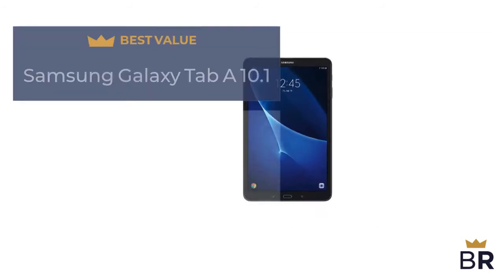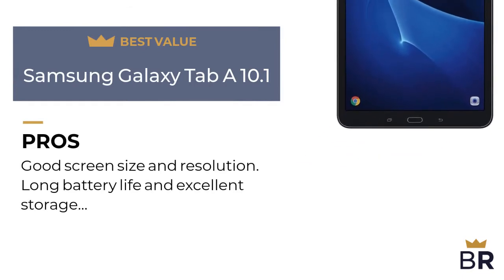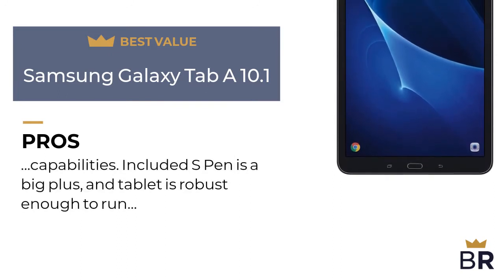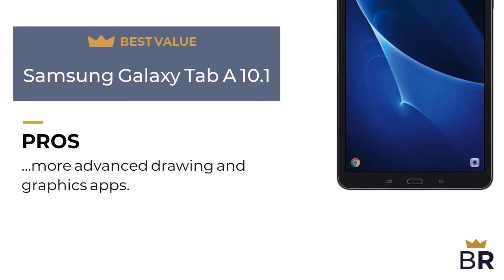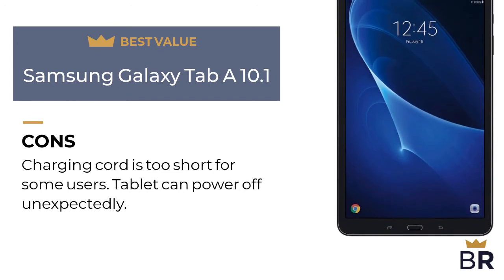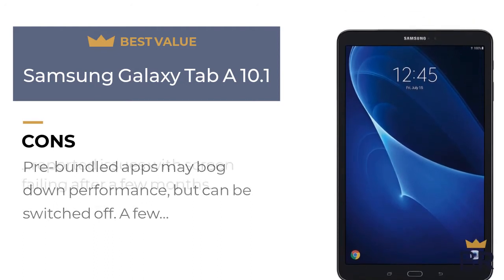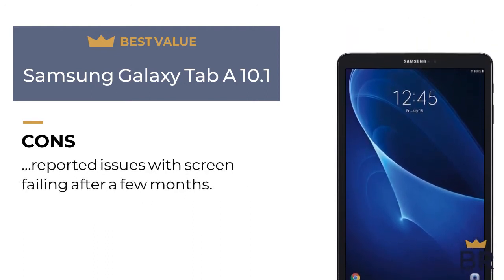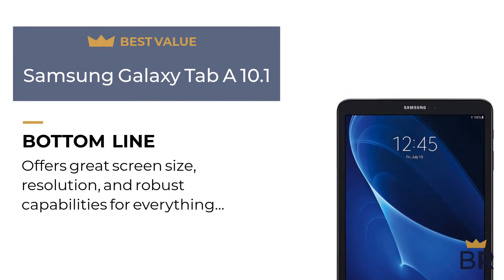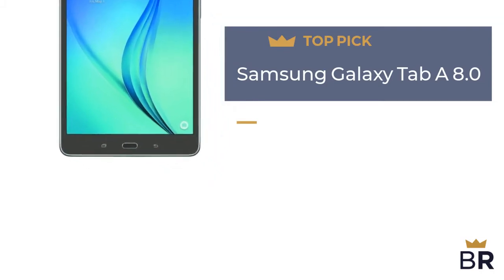We rated this Android tablet as our best value pick. Pros: good screen size and resolution, long battery life, excellent storage capabilities, included S Pen is a big plus, and the tablet is robust enough to run more advanced drawing and graphics apps. Cons: charging cord is too short for some users, tablet can power off unexpectedly, pre-bundled apps may bog down performance but can be switched off, and a few reported issues with the screen failing after a few months. BestReviews bottom line: offers great screen size and resolution with robust capabilities for everything from video streaming to artwork.